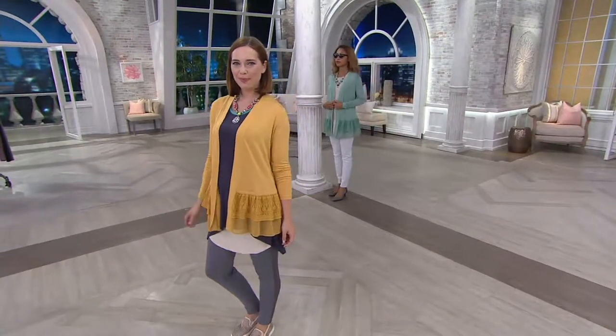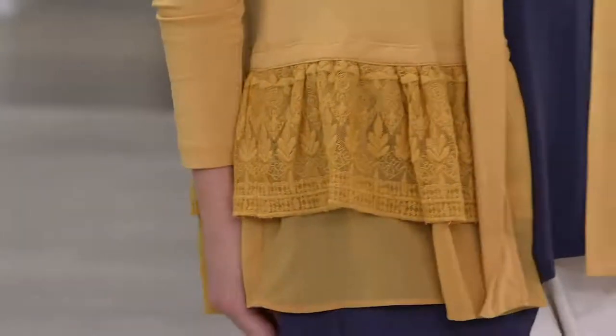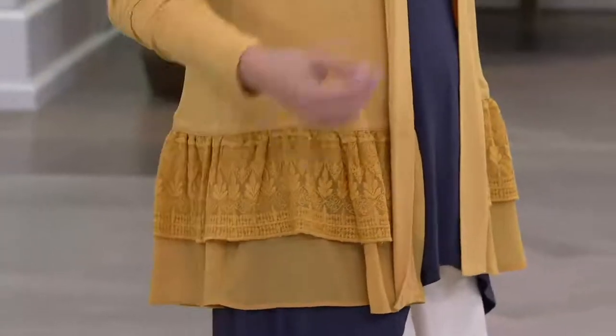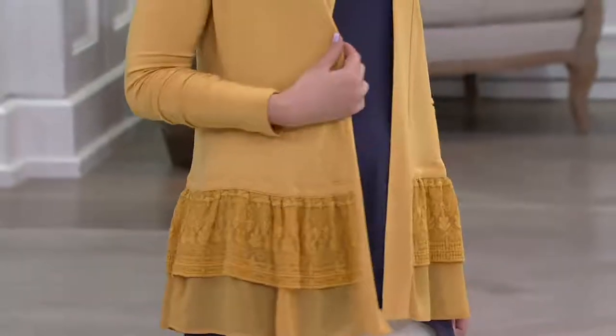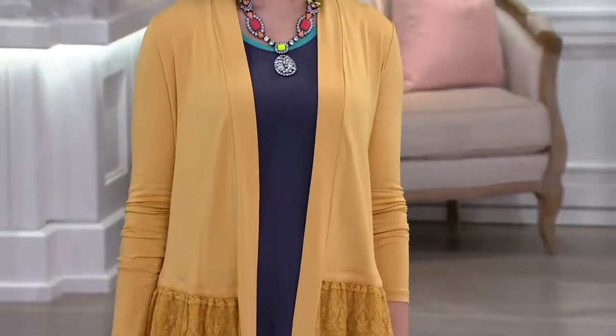this is the cardigan that we've been showing. I'm wearing it, Amy's wearing it, Brenda's wearing it — we're all loving it. Feature price available on this and three easy payments, but that easy pay does go away at the end of the day. So you can get this home for less than $20.